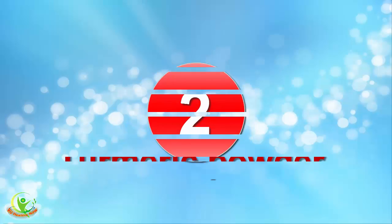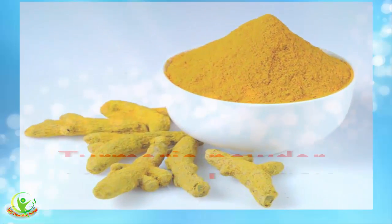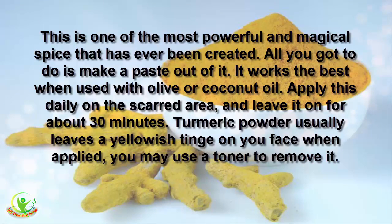2. Turmeric Powder. This is one of the most powerful and magical spices that has ever been created. All you have to do is make a paste out of it. It works best when used with olive or coconut oil. Apply this daily on the scarred area and leave it on for about 30 minutes. Turmeric powder usually leaves a yellowish tinge on your face when applied; you may use a toner to remove it.